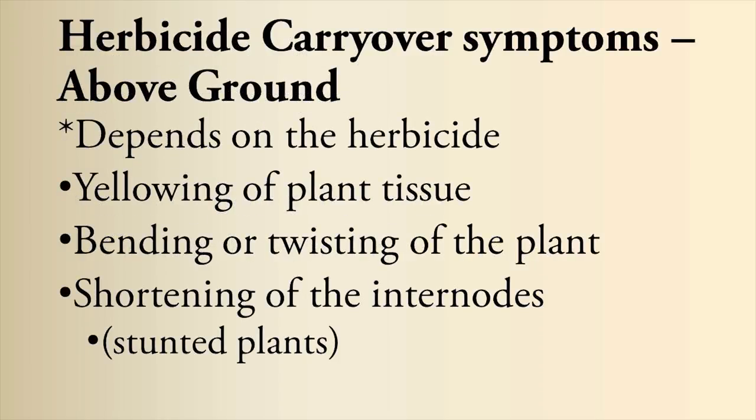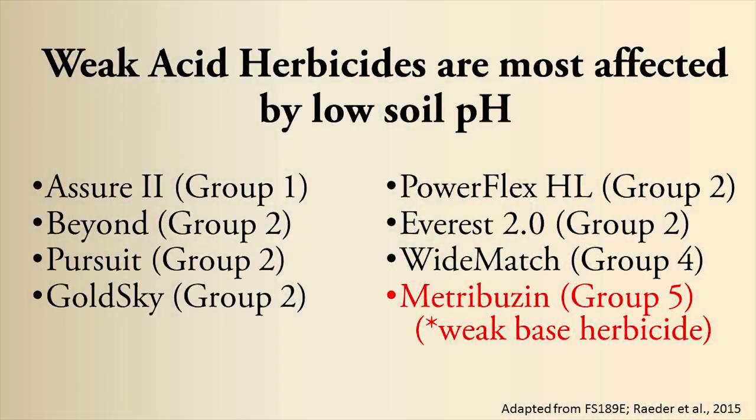Above-ground symptomology depends on the particular herbicide. Sometimes you get a bending or twisting. A lot of times it's just a yellowing and a shortening of the internodes, so your plants don't get as tall.